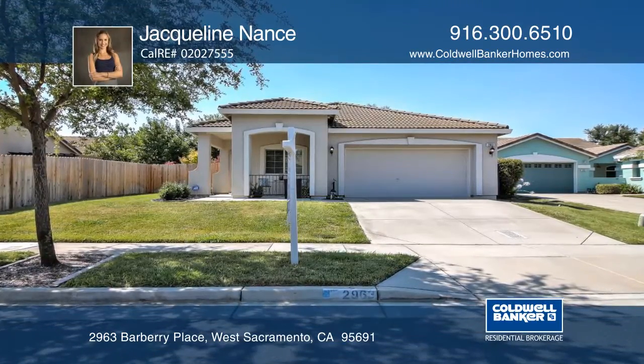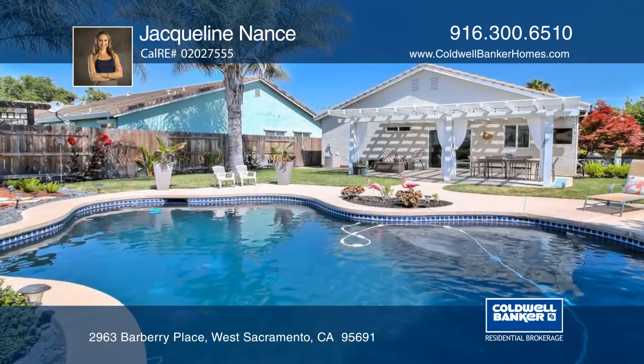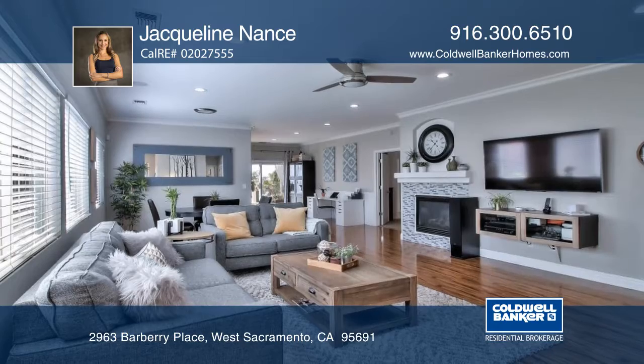This beautiful open-concept single-story home has a pool and a view which make it ideal for entertaining. Meticulously maintained and cared for, this home has been nicely updated.